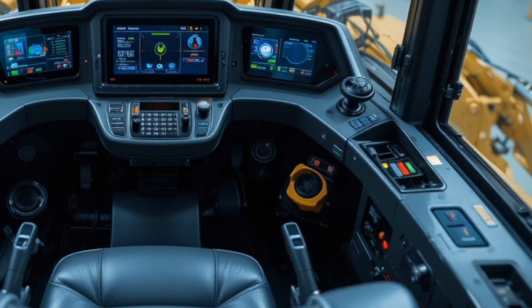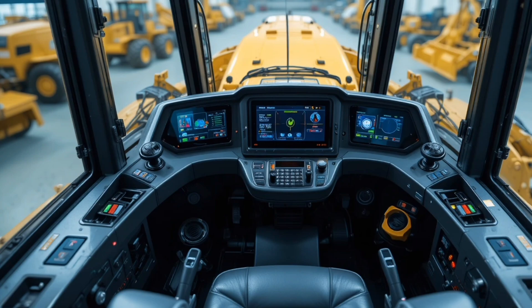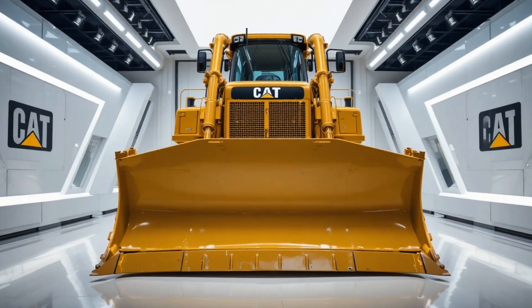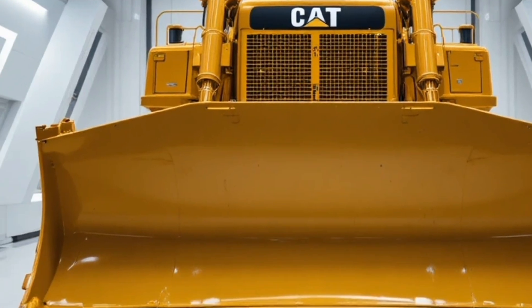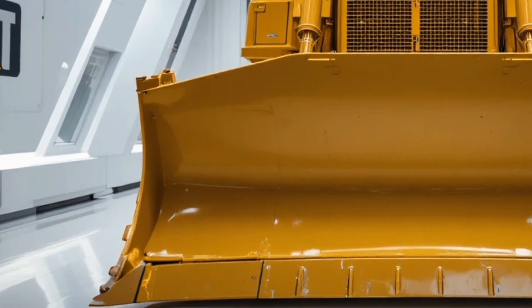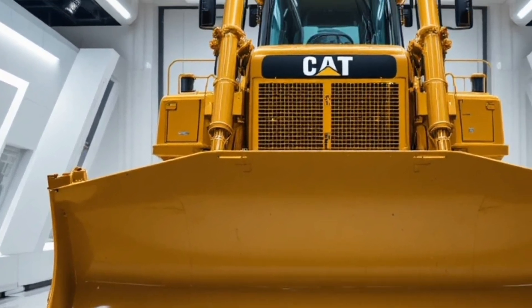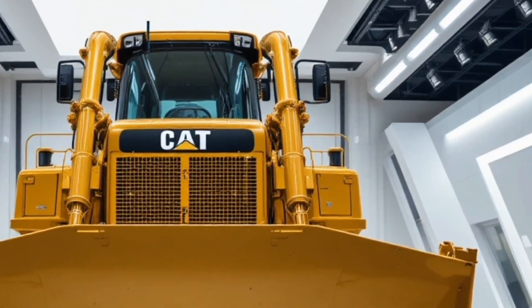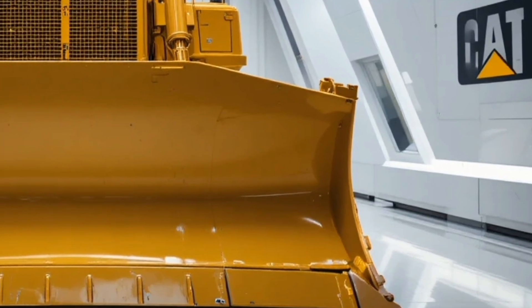All this power and innovation comes at a premium — the 2026 Cat D9 carries an estimated price tag of around $2.9 million dollars depending on configuration options and regional factors, making it a serious investment aimed at large contractors, mining companies, and government infrastructure projects, but one that often pays for itself through productivity, reliability, and longevity.